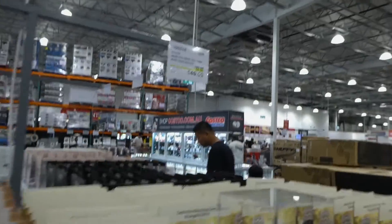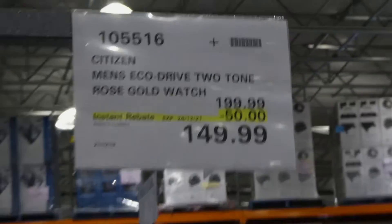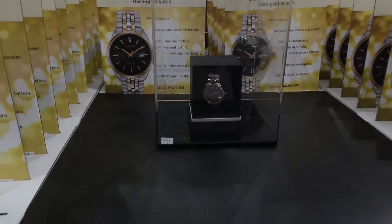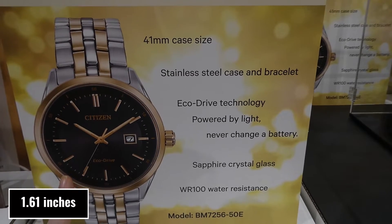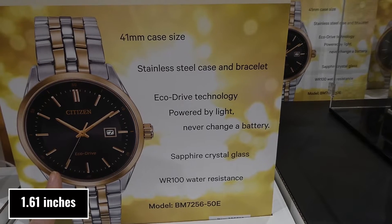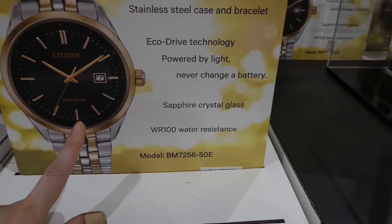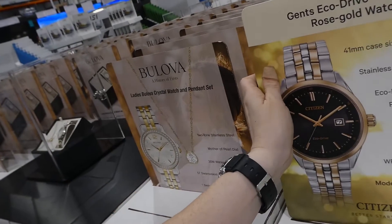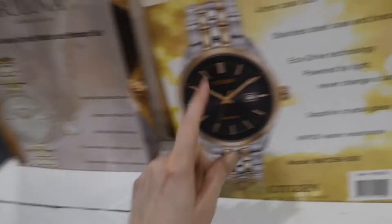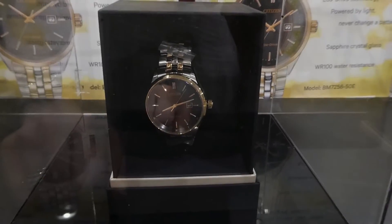The Citizen Men's Eco-Drive two-tone rose gold watch is $50 off down to $150, also until Christmas Eve. It's a 41mm case with stainless steel case and bracelet. The rose gold almost reads as bronze or copper. Eco-Drive technology means it's powered by light — never change a battery. It has sapphire crystal glass and is water resistant. Citizen watches are known to be very good quality, and it comes in a nice case.